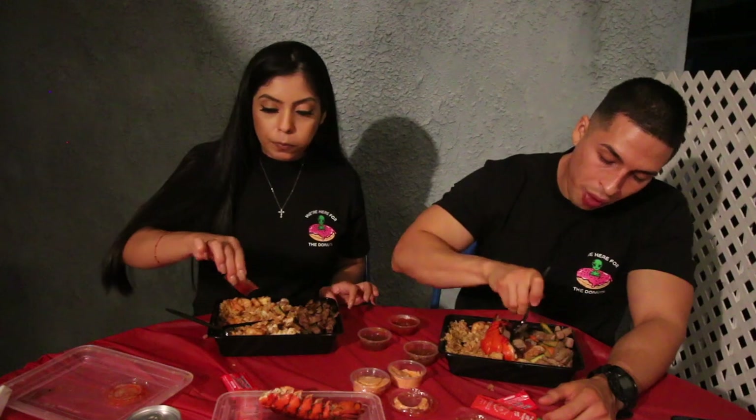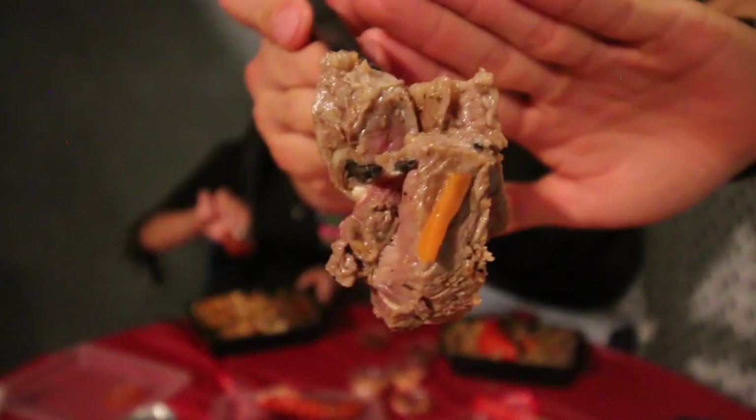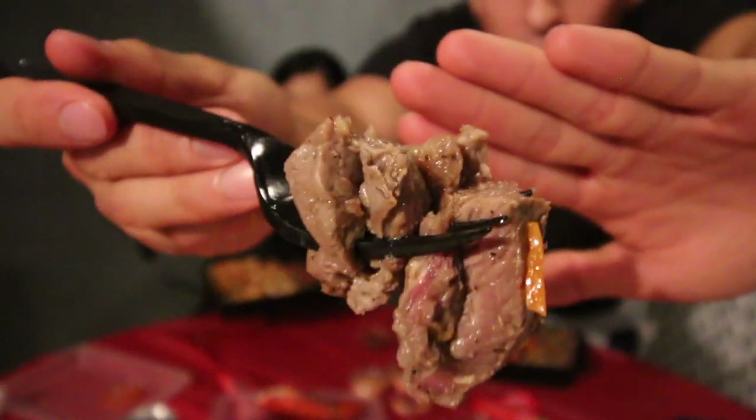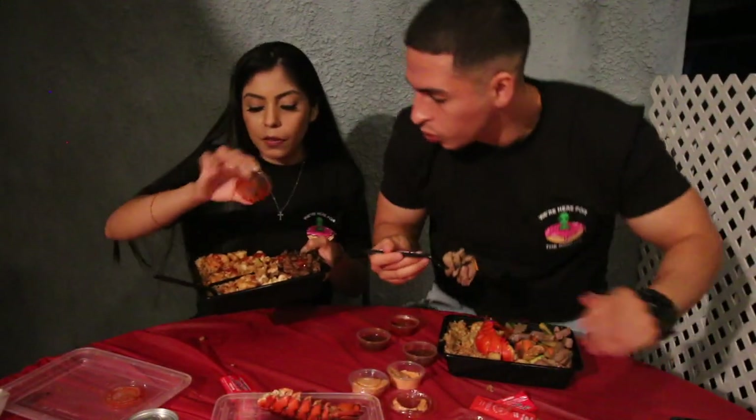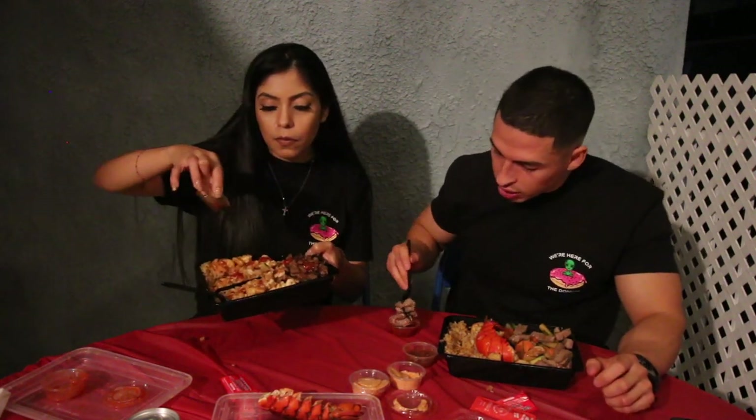They've got a whole lot of different choices of meat. I got shrimp and lobster, and here is the teriyaki steak — I got it cooked medium rare, which is why it looks lighter. Vivian got it well done, so it has more of a crisp color. Let me taste it with this chili sauce.